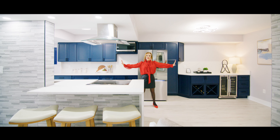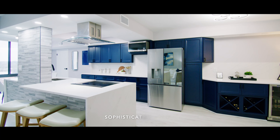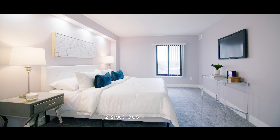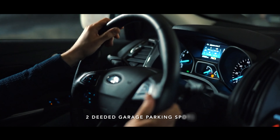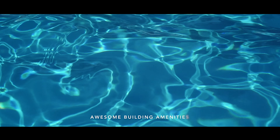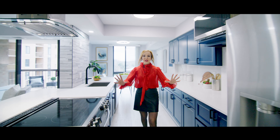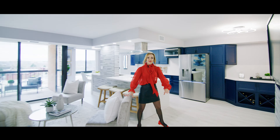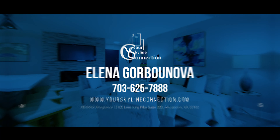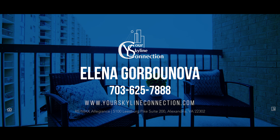Try to find this in another condo with a $100,000 transformation. Everything is taken care of. All that's missing is you. I'm Elena Gorbunova at your Skyline Connection, serving all of North Virginia.